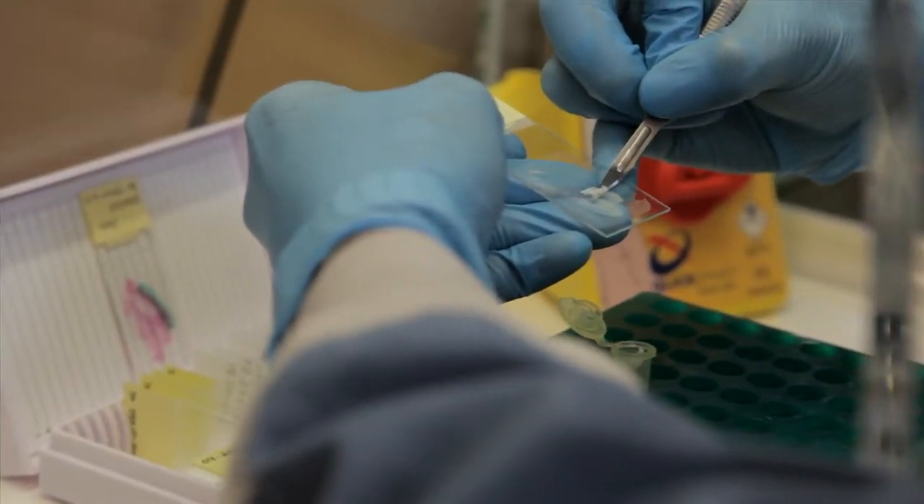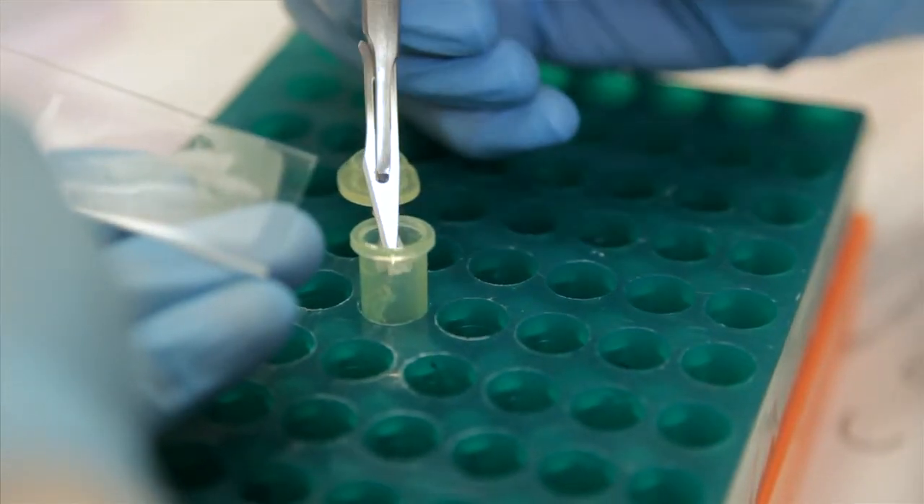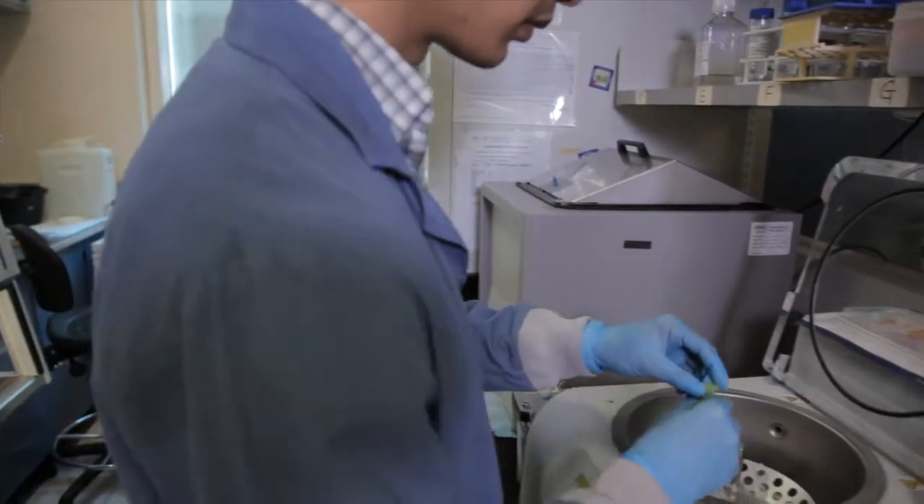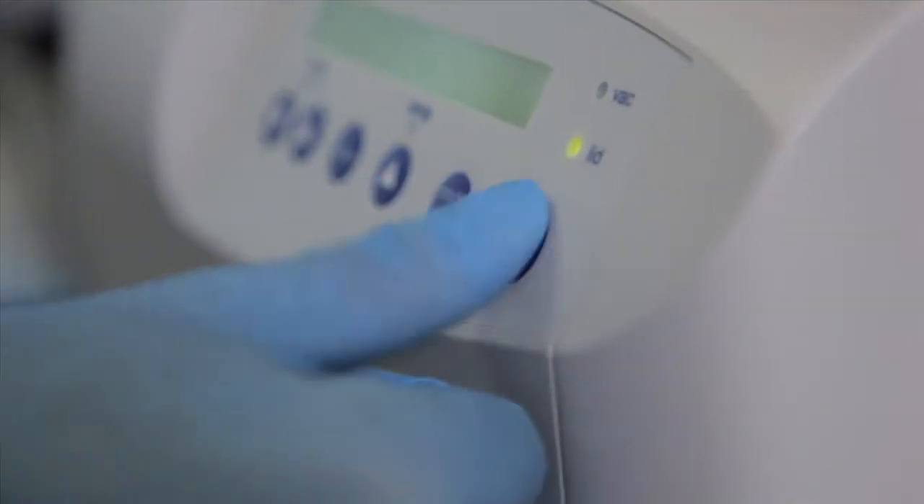The great thing about the Princess Margaret Cancer Foundation's billion dollar personalized cancer medicine campaign is that it's actually taking discoveries made in the laboratory about the genetic origins of cancer and translating those into clinics, to use directly to treat our patients in new and exciting ways. With the application of new technologies and new tools, we are really able to understand much more about what makes one cancer aggressive and what treatments it's likely to respond to versus another cancer.